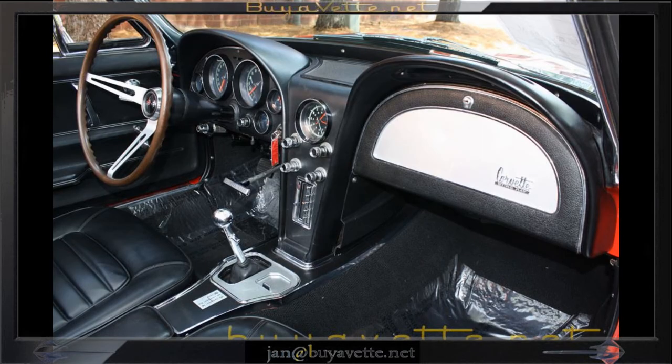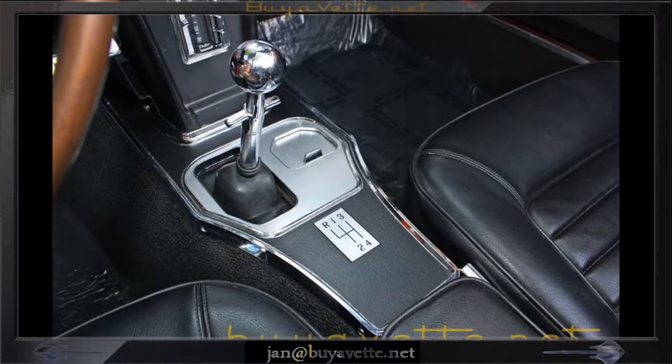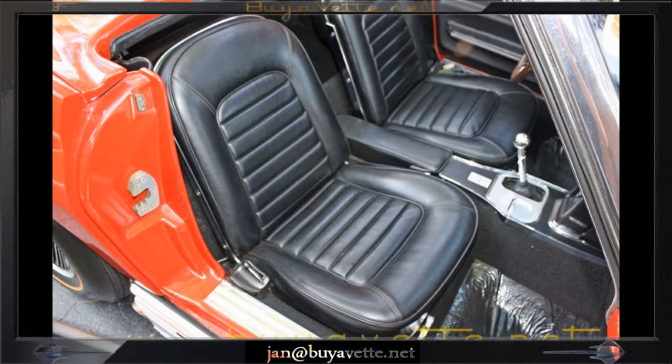Here you can see the interior, the gauges — very nice shape. This car is worth it. It's worth a tour out here. Come and see me at buyavet.net. Ask for Jan Hermstad, 770-414-5552.